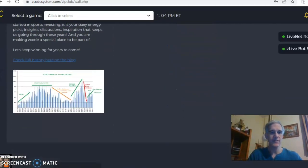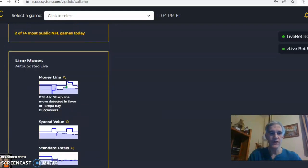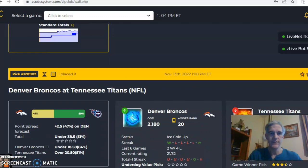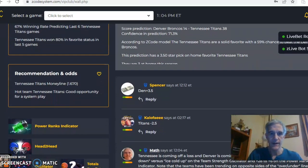So let's go and look at some of these games here and some of the important charts you need to look at. If you scroll down through, it's a full slate of games. I'm going to take a look at four of them. Denver and Tennessee is the first one that we want to take a look at.